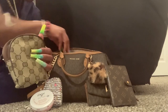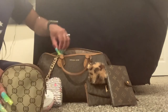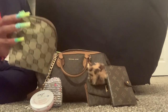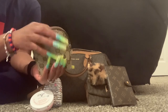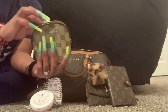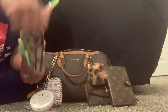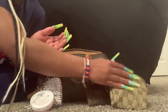I have this pouch which I use a lot — in here this is literally just my lip products. I have Carmex, Vaseline, and a broken compact mirror. So I just keep my lip products in this pouch.